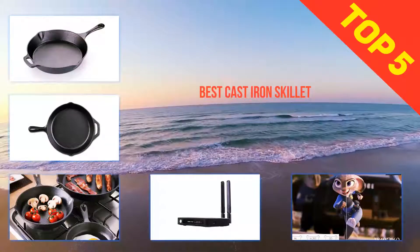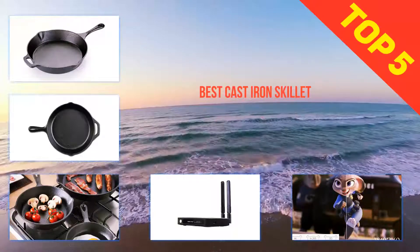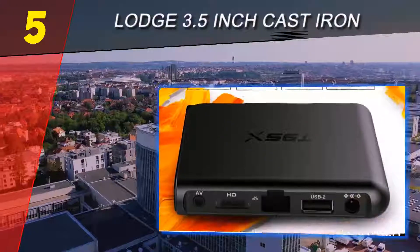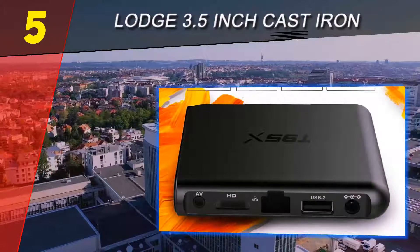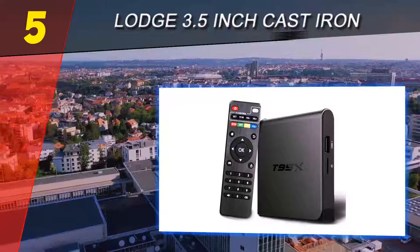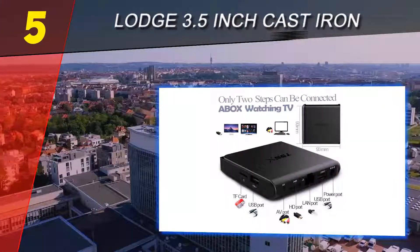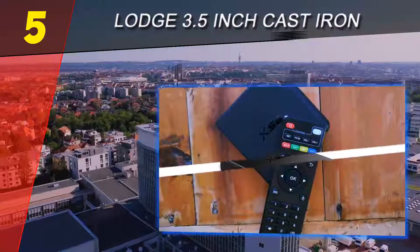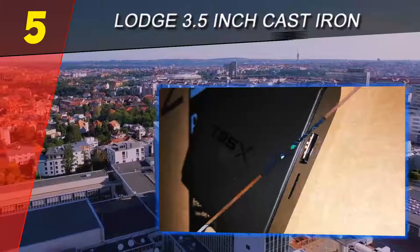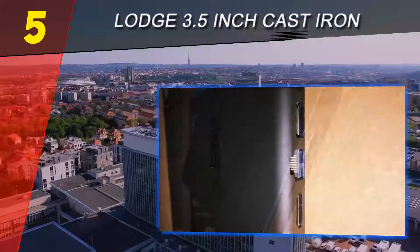Here we present the top 5 best cast iron skillets. Starting our list at number 5, the Lodge 3.5 inch cast iron skillet. Bigger isn't always better — while you won't be cooking a chicken in this 3.5 inch skillet, it's perfect for cooking and serving an egg dish for one, or for baking individual cookies or brownies. The pan is also great for heating up dips, melting butter, heating small amounts of sauces, or serving small snacks.